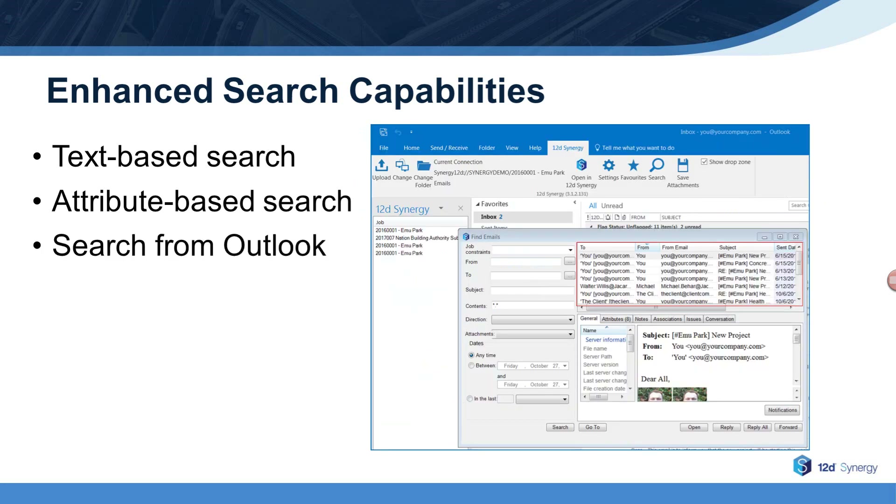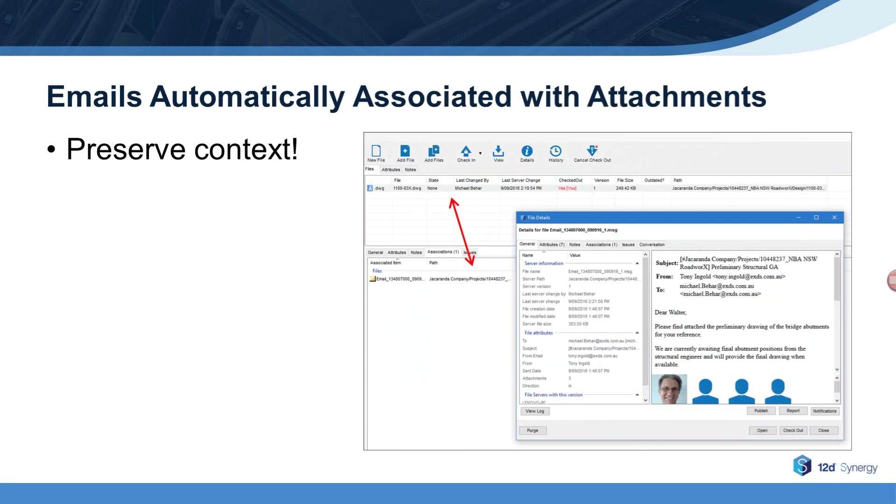And you can also search for emails stored in 12D Synergy directly from Microsoft Outlook. One nice feature of 12D Synergy is its ability to provide context to downloaded files. Normally emails are stored in one location and other files are stored somewhere else — for example, a drawing file might be downloaded to the project's drawing folder while the related email is stored in the project emails folder. When you download an attachment from Outlook and its email is saved in 12D Synergy, an association is automatically created between the file and the related email. So when someone else clicks on that drawing file several months later, they can view all related emails, and the context of the file provided by the related email conversation is preserved.